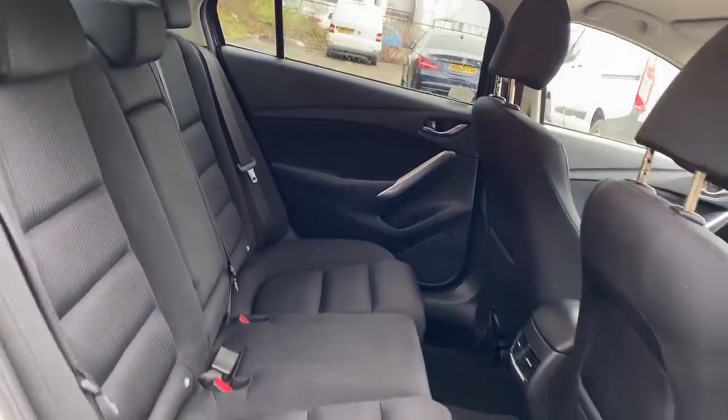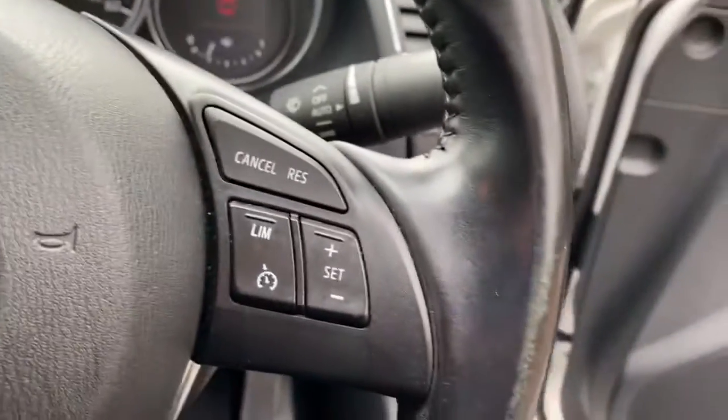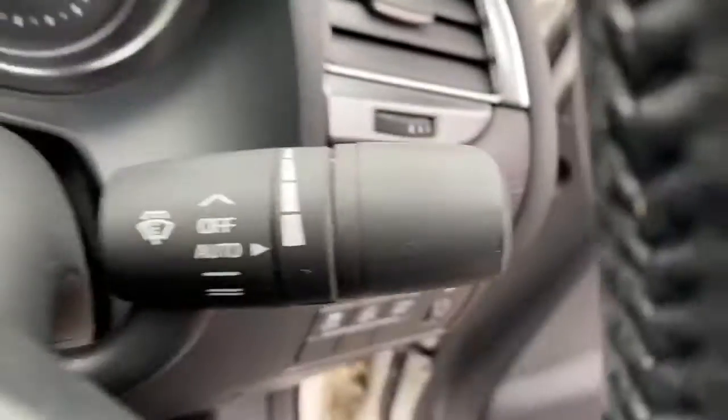There are ISOFIX tethers. Front and rear electric windows. Some steering wheel controls for cruise control, speed limiter, Bluetooth and radio. The vehicle has got automatic wipers and lights.